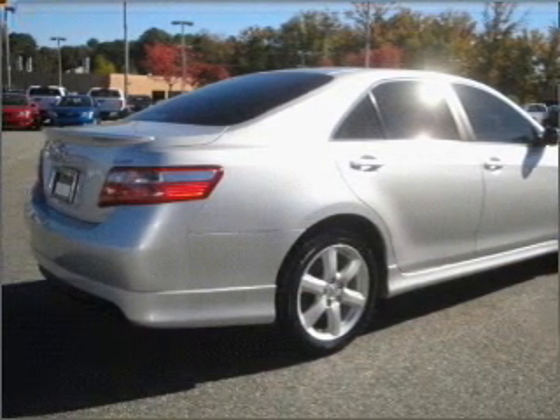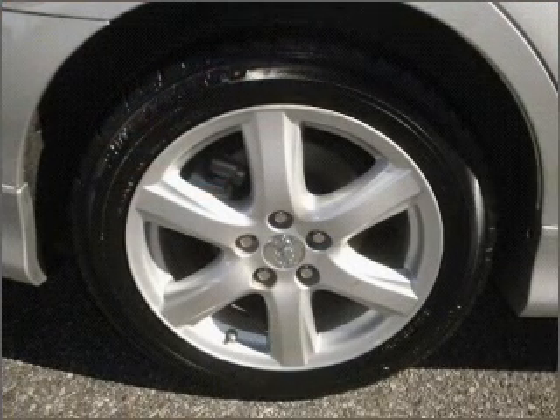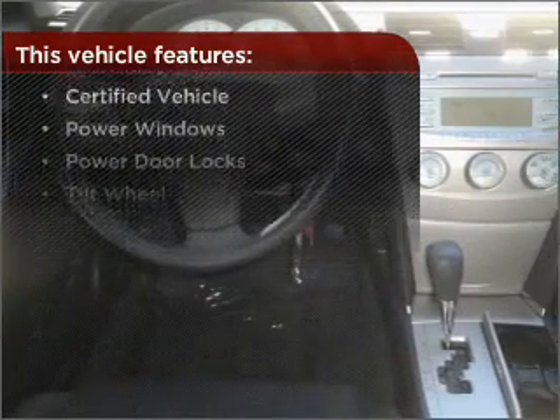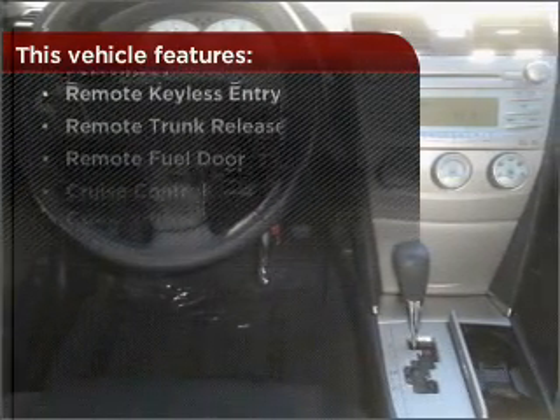The luxury of an adjustable steering wheel adds driving comfort. Lock and unlock doors with the click of a button with power doors. The features this vehicle offers add the finishing touches on an already great ride.